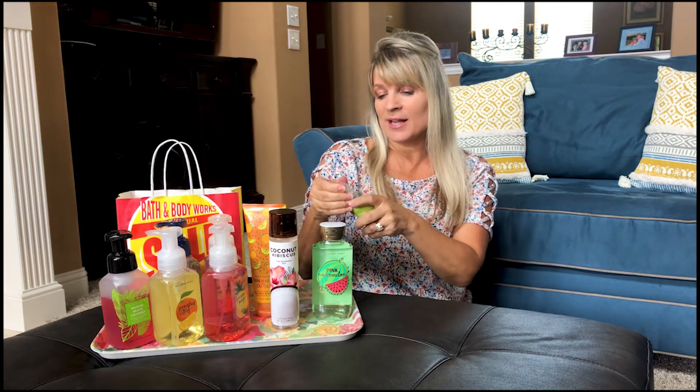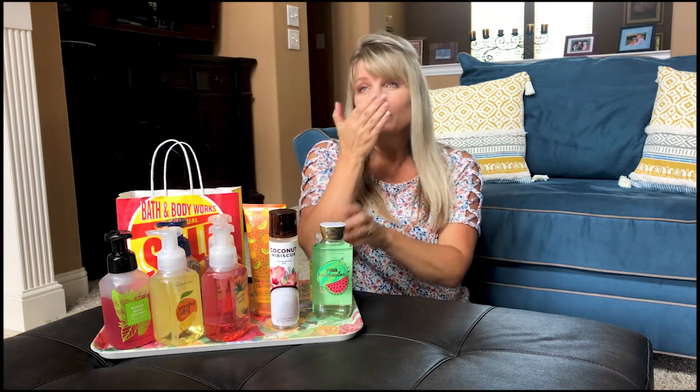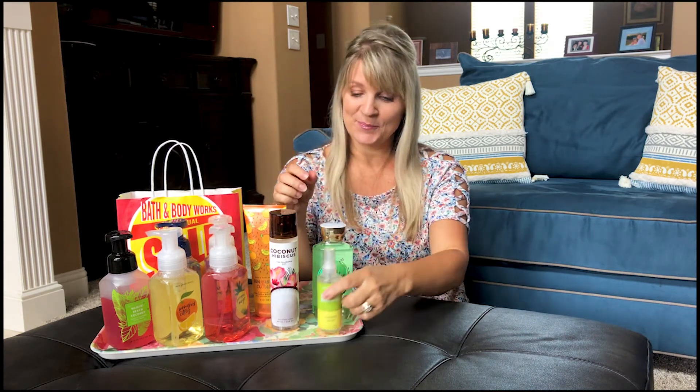Last but not least, we have the antibacterial hand spray. Bath and Body Works has many different scents for this — mine is cucumber melon. What I love about it is there's no chemical smell; you just smell the cucumber and a hint of melon. This one is not on sale right now — these are selling like hotcakes, so you pay full price at $6.50.